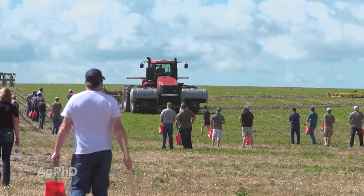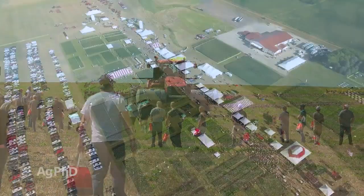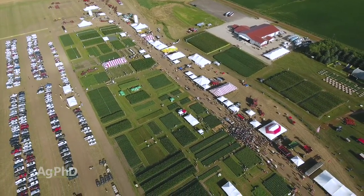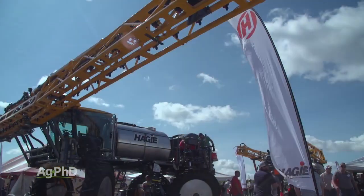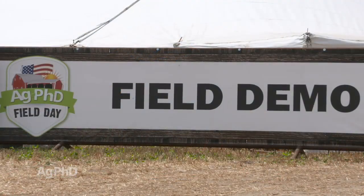We've got more equipment at the Ag PhD Field Day than we've ever had before. We are going to have a national launch of a new piece of equipment — you're going to be super excited to see that. On the technology side, we also have a ride and drive area that's bigger than we've ever had before. It's going to be a lot of fun.